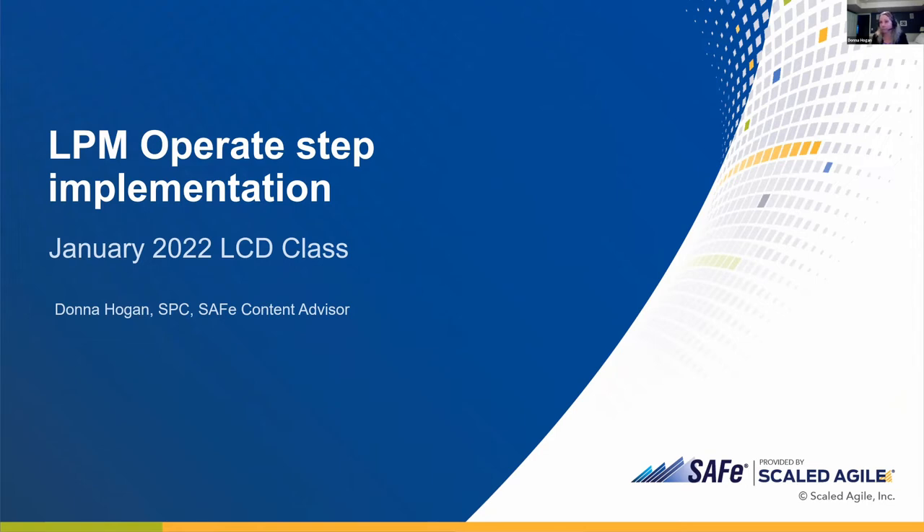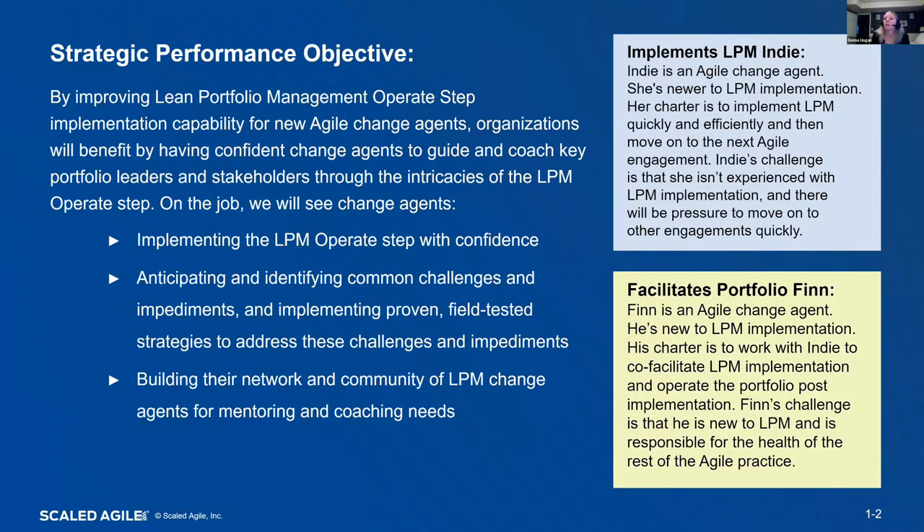The strategic performance objective is: by improving Lean Portfolio Management operate step implementation capability for new agile change agents, organizations will benefit by having confident change agents to guide and coach key portfolio leaders and stakeholders through the intricacies of the LPM operate step.